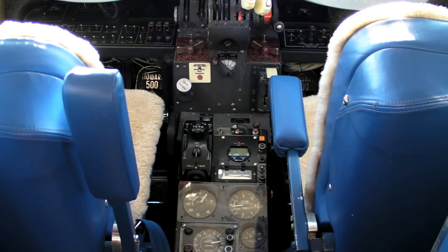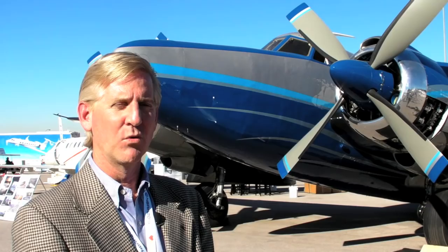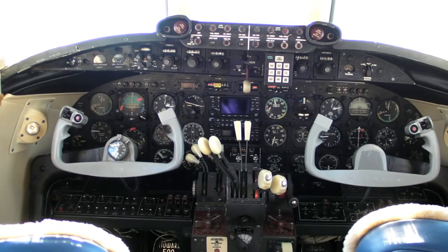The owner of the aircraft is a collector. He owns the only two Howard 500s flying in the world today. They made 17 Howard 500s from 1960 to 1963.